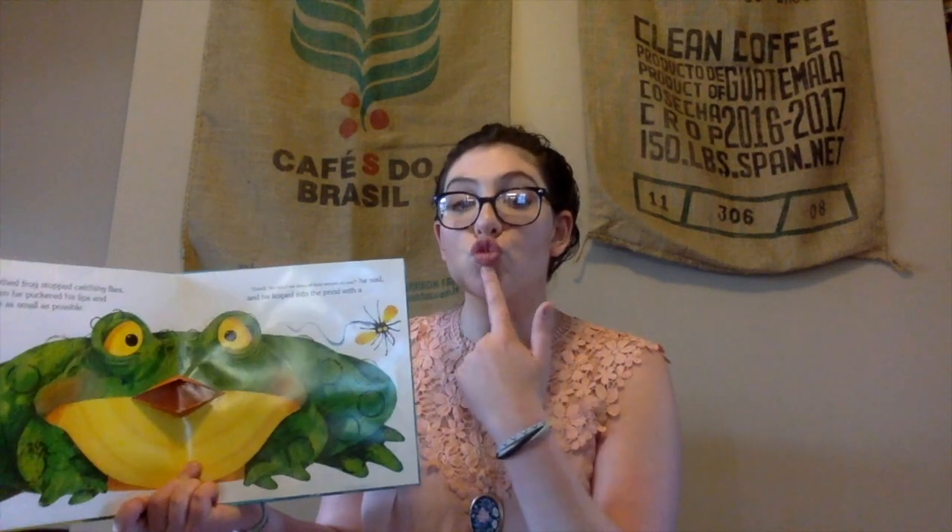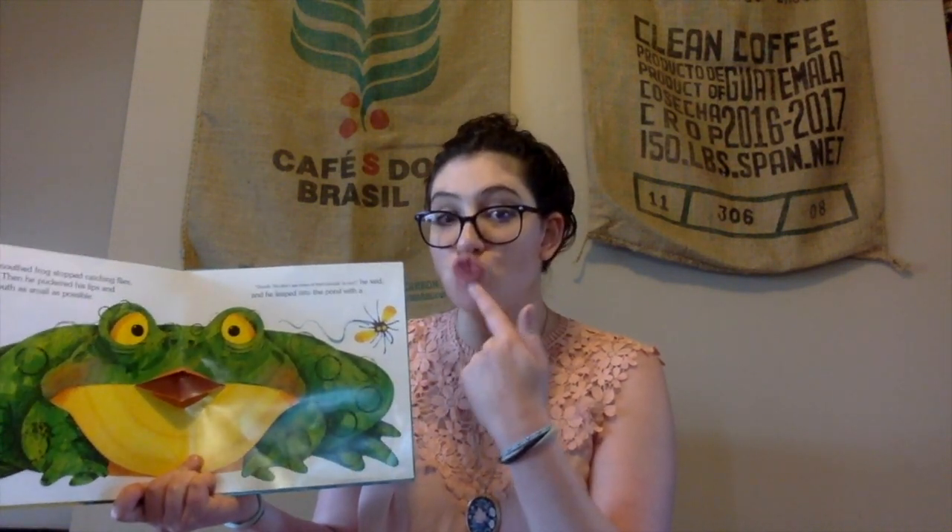The wide-mouthed frog stopped catching flies and gulped. Can you guys gulp? Gulp! Very good! Then he puckered his lips and made his mouth as small as possible. Make your mouth really small. You don't see many wide-mouthed frogs around these days, do you? He said, and he leaped into the pond with a splash! Yay! Very good job!